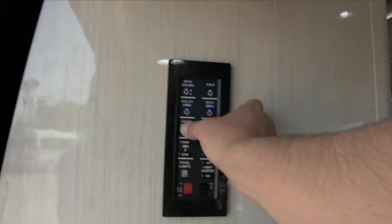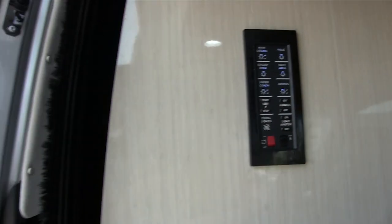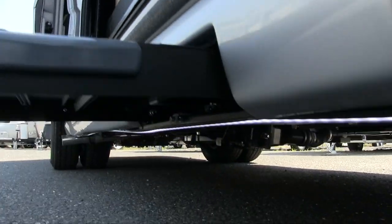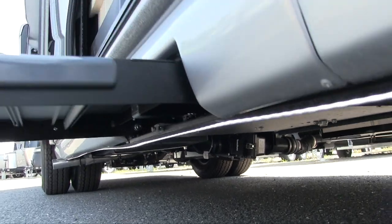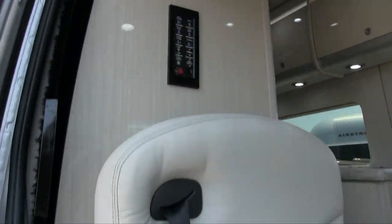There's an awning light, and there's also under-coach lighting. At night when you're parked at a campsite or parking lot, you can illuminate the undercarriage of the coach with cool blue lights. It's another feature Airstream thought of to enhance the owner's experience.